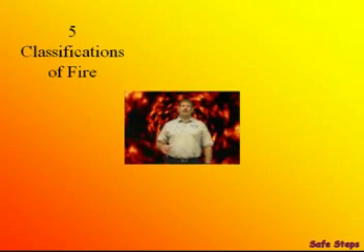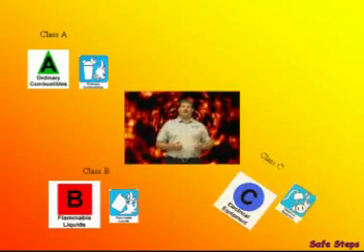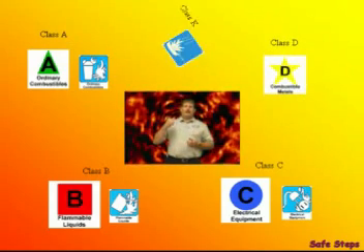There are five classifications of fire. Most of you are probably already aware of the first four. Class A is ordinary combustibles. Class B, flammable liquids. C is electrical. And D are the combustible metals. The fifth one is relatively new, and it's Class K, which is kitchen grease.